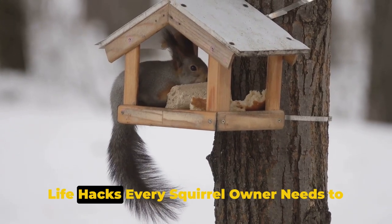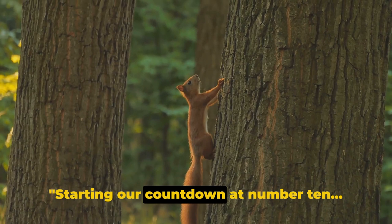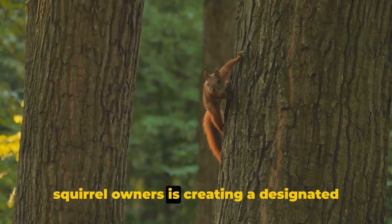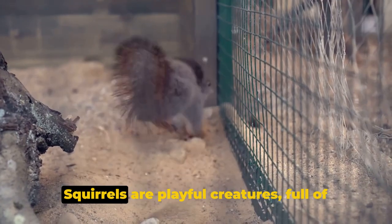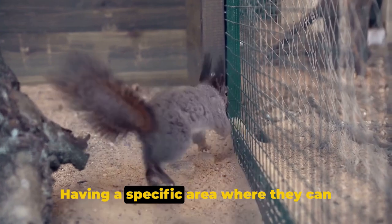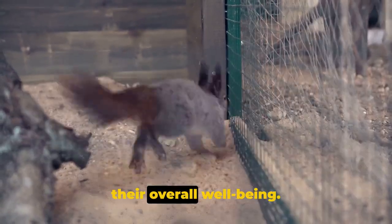Are you ready to unravel the top 10 life hacks every squirrel owner needs to know? Here we go! Starting our countdown at number 10, one of the most helpful hacks for squirrel owners is creating a designated play area. Squirrels are playful creatures, full of energy and curiosity. Having a specific area where they can play, explore, and exercise is crucial for their overall well-being.